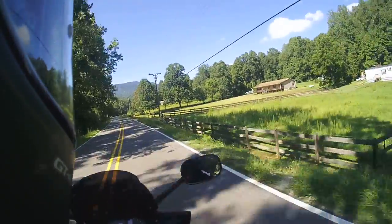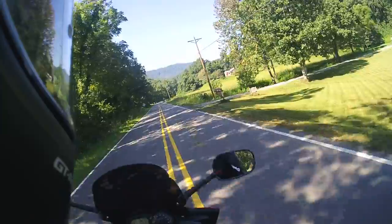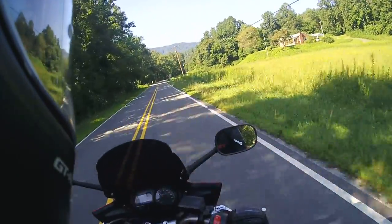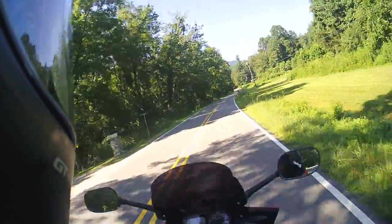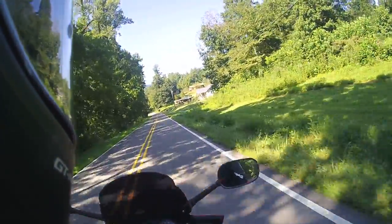It's been a good day of riding overall. I've already ridden right at 60 miles in just a couple of hours, and I'll do a lot more by the time I'm done with this road.